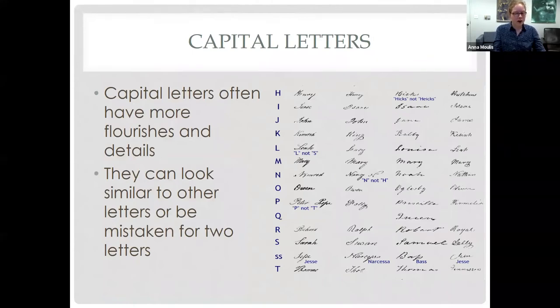Capital letters often have more flourishes and details. They can look similar to other letters or be mistaken for two letters. Capital letters can be tricky, and some writers will capitalize whatever words they feel like instead of following modern rules. If you're stuck, use the rest of the word to see what letter it might logically be. The examples here highlight some letters that can mimic others — a lot of capital letters can look very similar to each other, so be on the lookout.